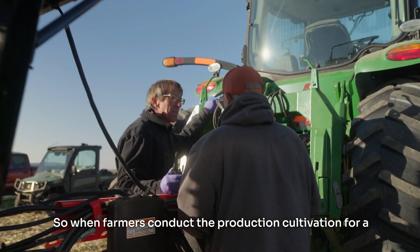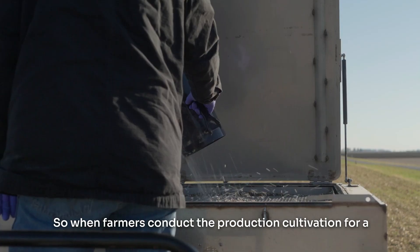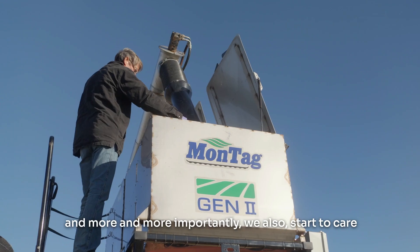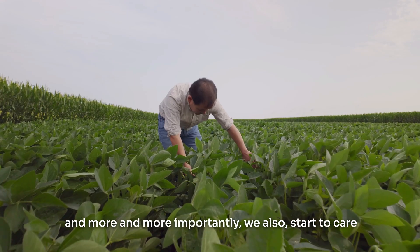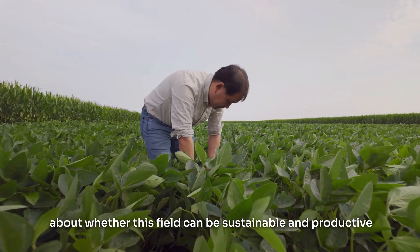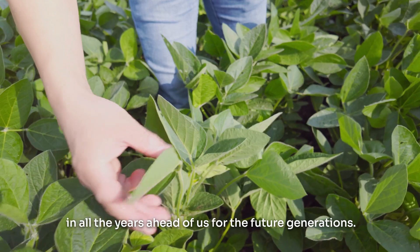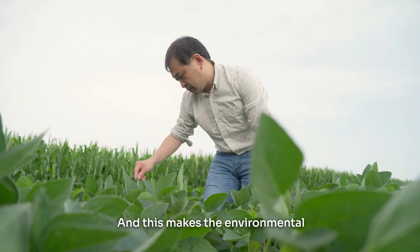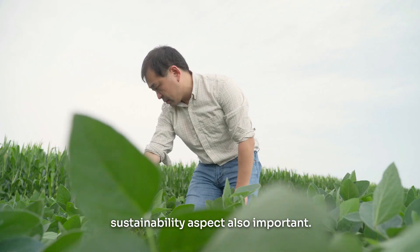So when farmers conduct production cultivation for a particular year, they get the crop yield. But more importantly, and more and more importantly, we also start to care about whether this field can be sustainable and productive in all the years ahead of us for future generations. This makes the environmental sustainability aspect also important.